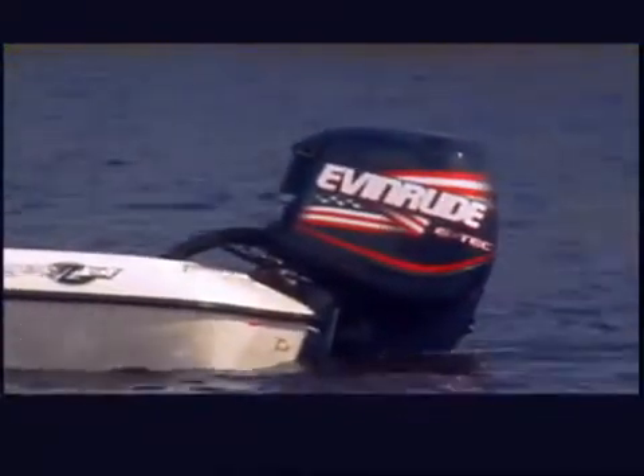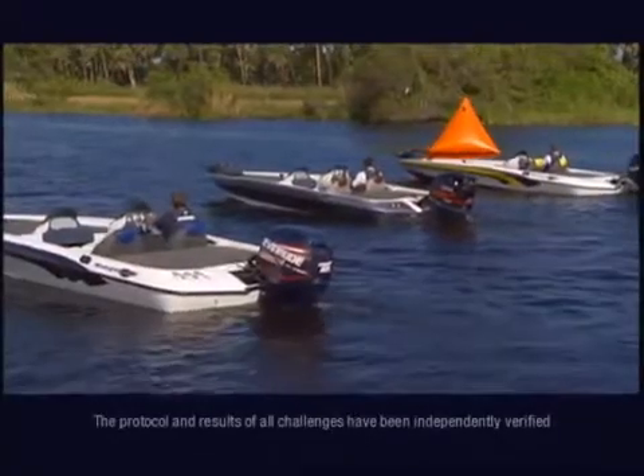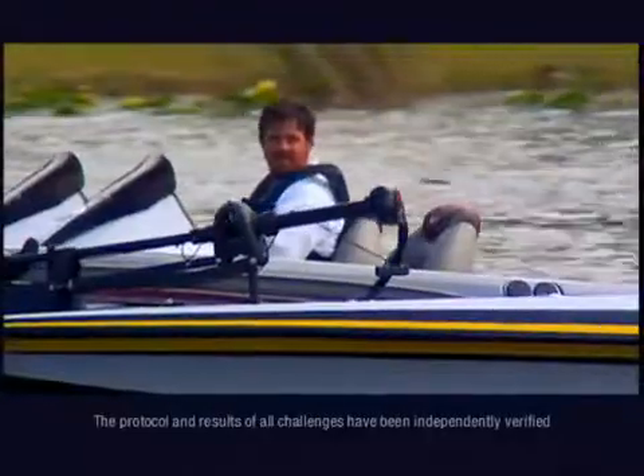One's rigged with a 225-horsepower Mercury Verado, another with a 225 V-MAX HPDI from Yamaha, and the third with a 225-horsepower E-TEC. All three are 2005 models with 20-inch shafts and stock props.